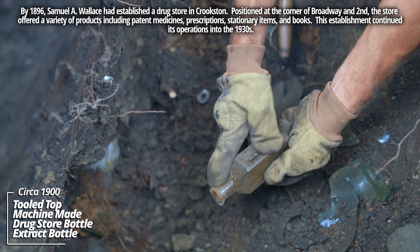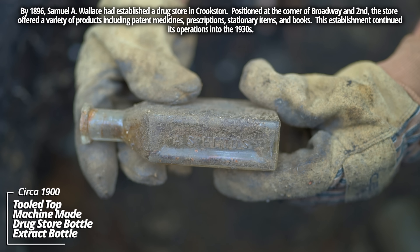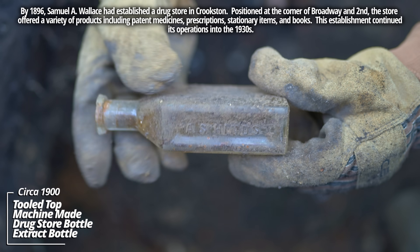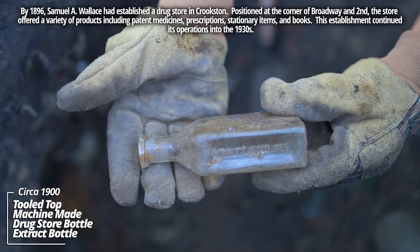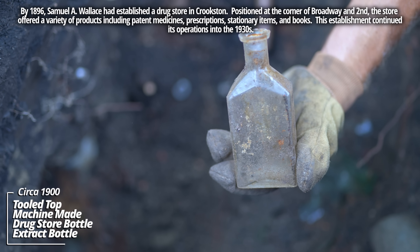Portland, Maine - A.S. Hens. I've dug a good few of these. This was a skin cream product, very popular. It's a tooled top. It's got an early sharp lip on it.